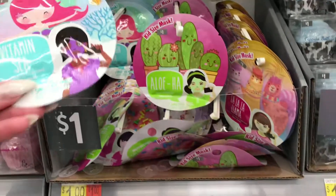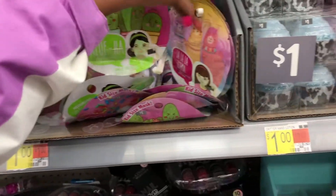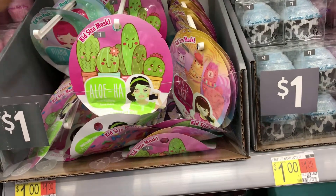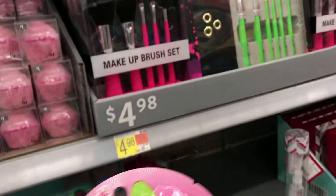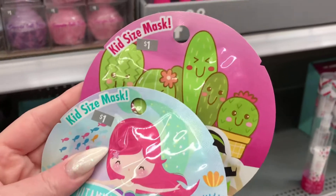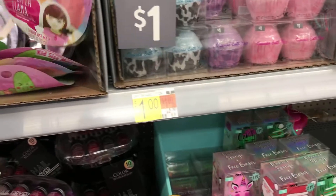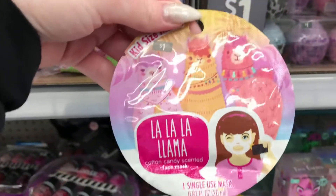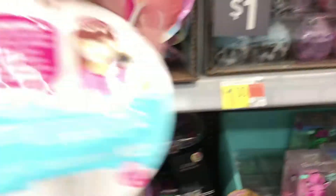My daughter found the face masks. There's a blueberry scented face mask, a pony one, an aloe one, and a llama cotton candy scented one. We're going to get extras — they're for kids and my daughter loves masks, so those are super cute.